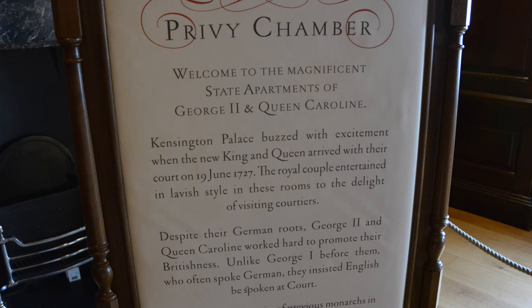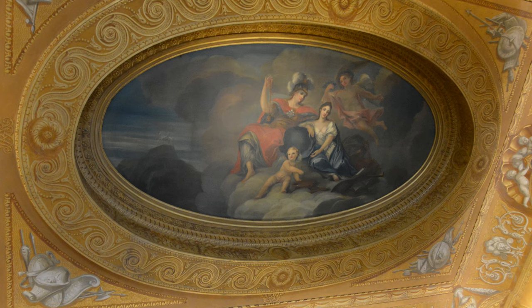The Privy Chamber was one of Queen Caroline's favorite entertaining rooms. The ceiling painting depicts the Roman gods Mars, the god of war, and Minerva, the goddess of wisdom, surrounded by emblems representing the arts and sciences. Mars represented King George, and Minerva represented Queen Caroline. The painting was done by William Kent in 1722.